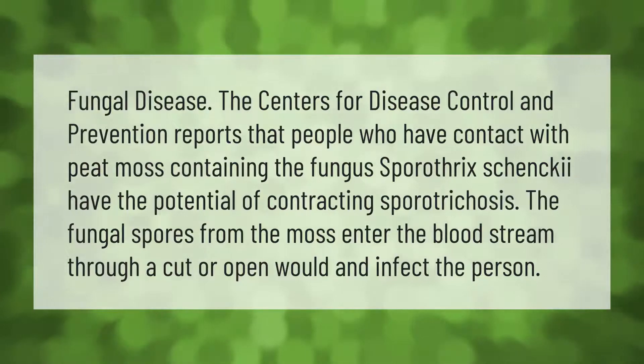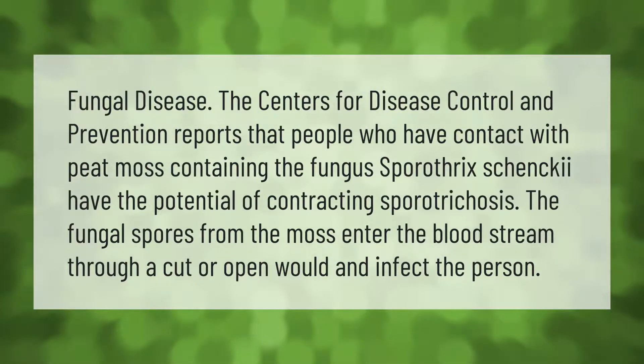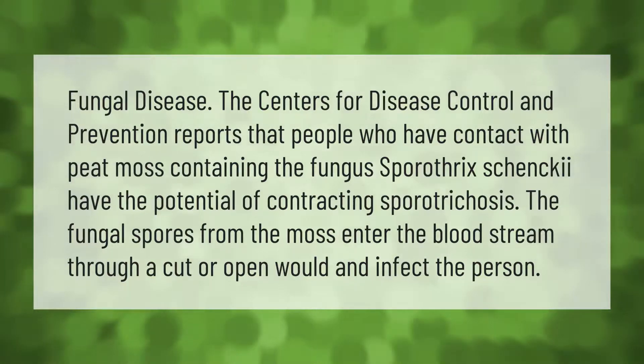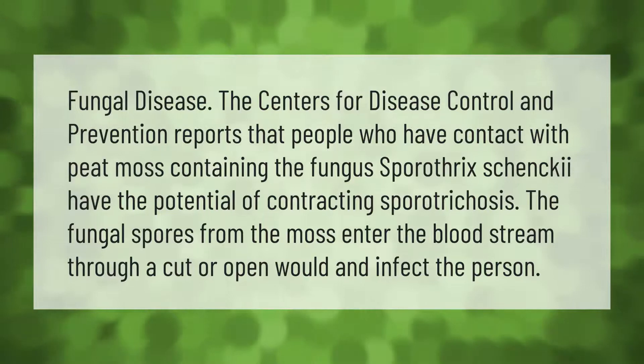Regarding fungal disease, the Centers for Disease Control and Prevention reports that people who have contact with peat moss containing the fungus Sporothrix schenckii have the potential of contracting sporotrichosis. The fungal spores from the moss enter the bloodstream through a cut or open wound and infect the person.